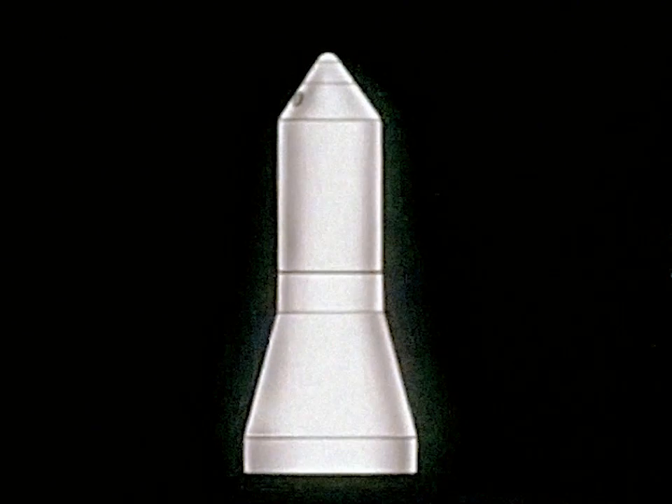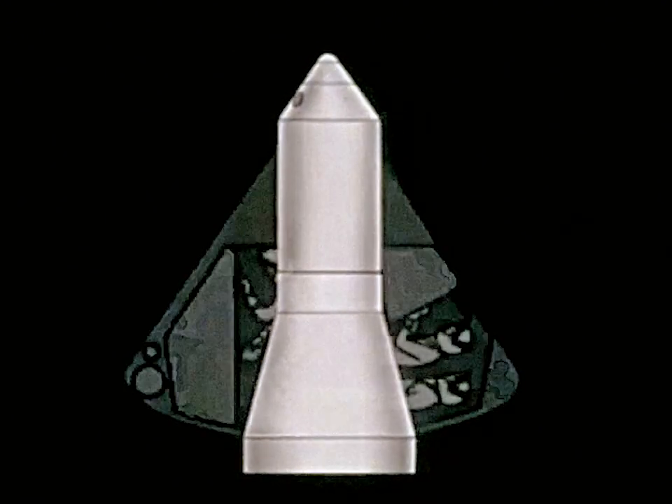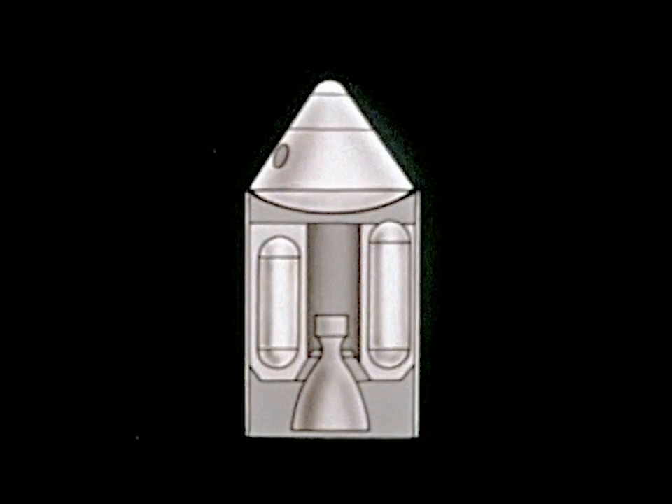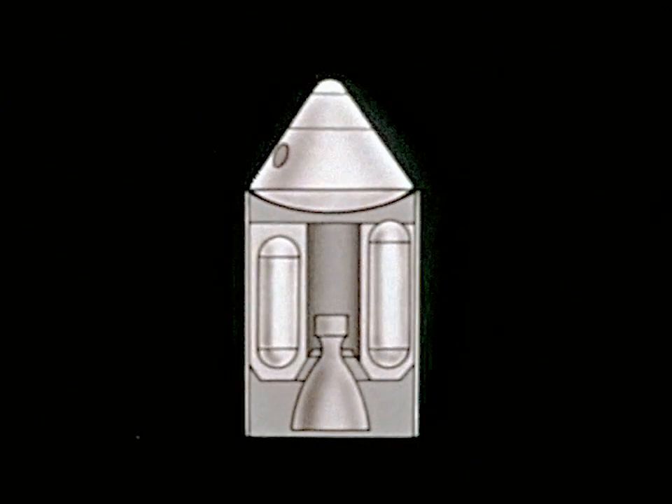The Apollo spacecraft will consist of three modules. The command module will carry the three-man crew together with guidance, communications, and life support systems. The service module will contain propulsion systems for mid-course maneuvers, as well as for entering and escaping the lunar orbit.